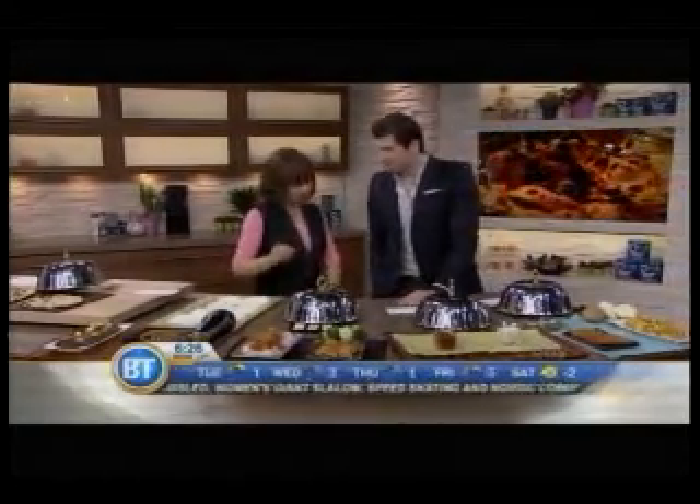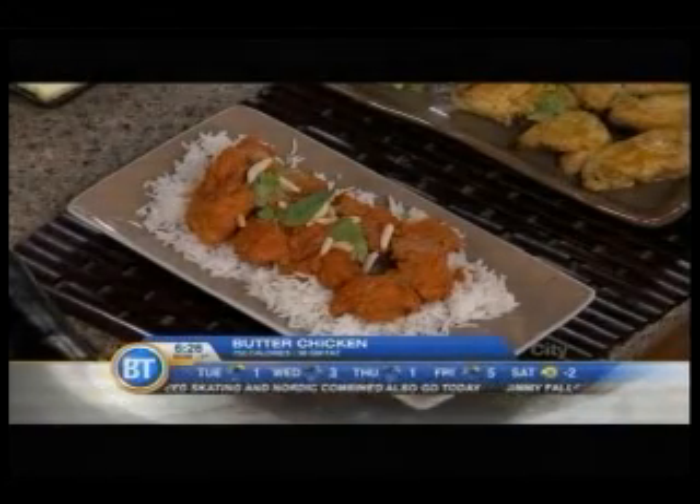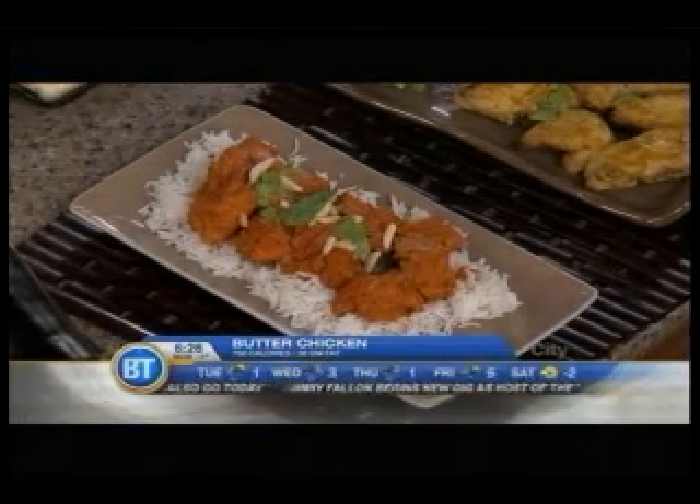The classic butter chicken — butter, butter, butter. It tells you what it is to start. It's the classic Indian dish, but it comes in at 750 calories, 38 grams of fat — the same as eating 19 pats of butter.